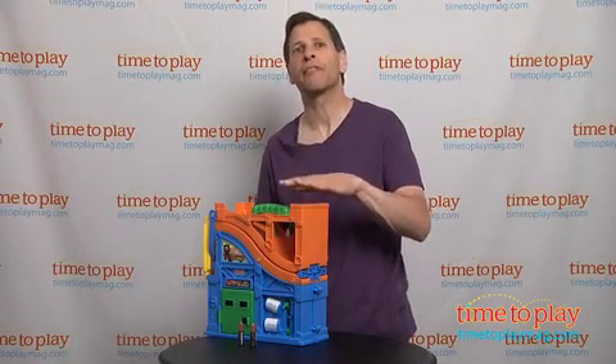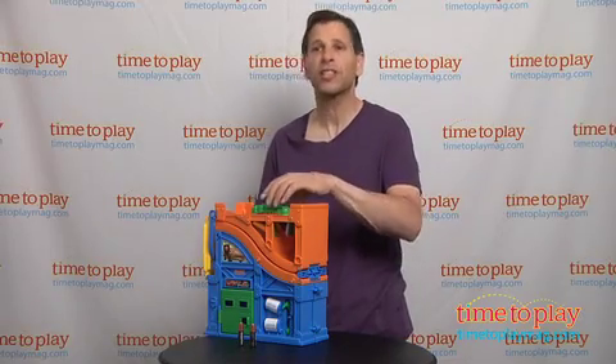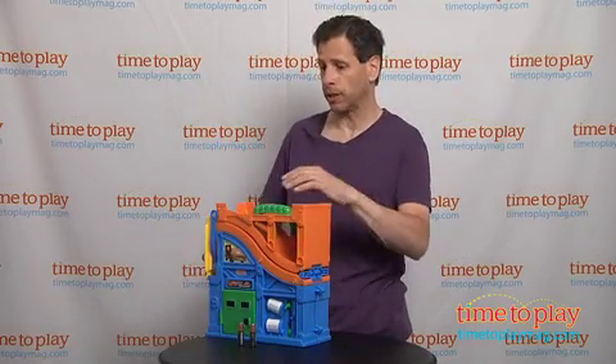Based on the movie Cars 2, in front of me from Fisher-Price Toys is the Wheelies Racing Rivalry Track. This is a great portable system — goes anywhere with you, and it actually opens up to have two feet of track.